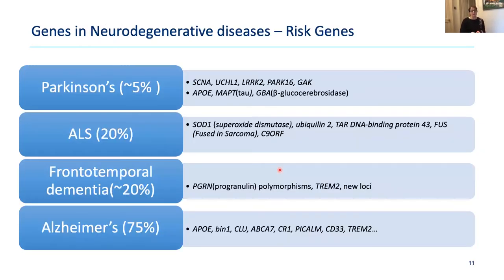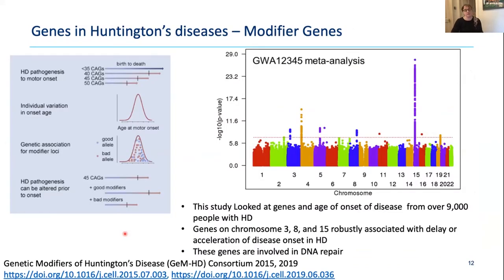Beyond causative genes, there are also risk genes that increase your likelihood of disease without guaranteeing it. In Huntington's disease, having the repeat expansion will cause the disease, but recently, modifier genes have been identified. Similarly to risk genes for Alzheimer's and Parkinson's, these are genes you can inherit that change the age of onset of Huntington's disease — either making onset happen earlier or later.